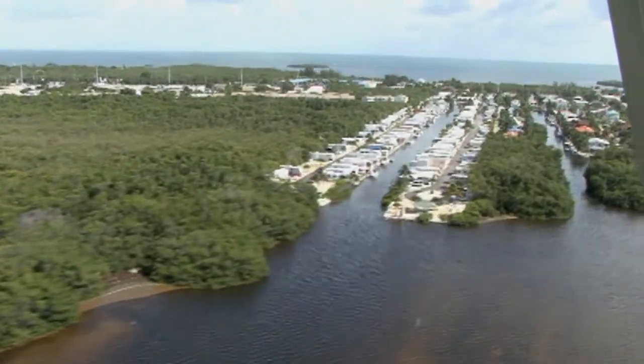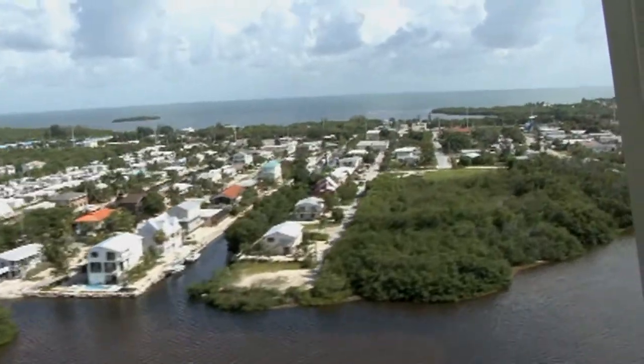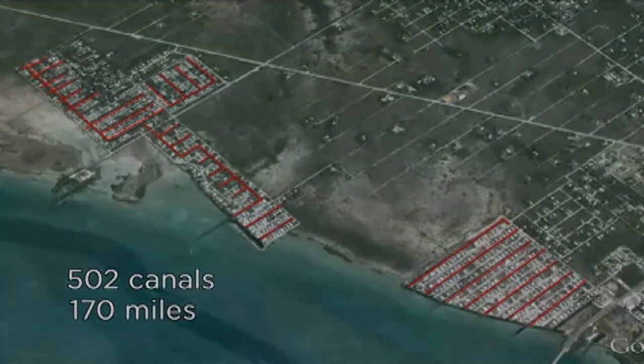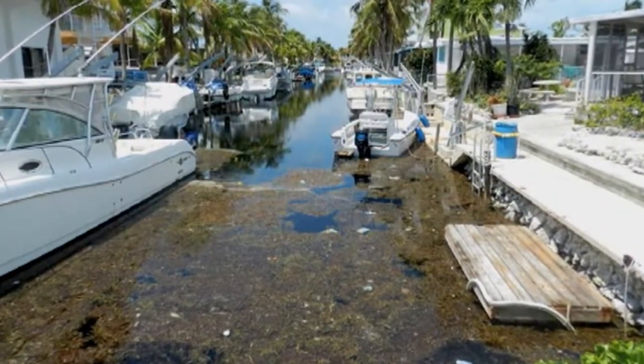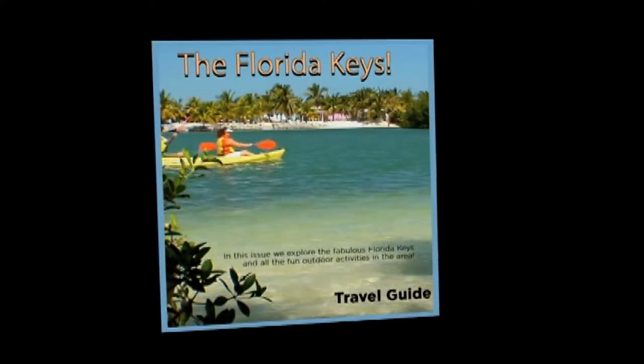Canals were dug with little to no concern about the environmental impact that would take place because of the lack of flow and tidal flushing that typically occurs in natural canals. The major problem with these deep, dead-end canals is there is no water circulation. There are approximately 502 canals in the Keys, comprising a 170-mile network of winding mazes that accumulate oxygen-depriving organic material and other contaminants. For residents of the Florida Keys, a foul-smelling, dead-end canal is normal fare, and for many visitors, murky and seaweed-laden canals are a far cry from the aquamarine waters promoted in travel magazines.